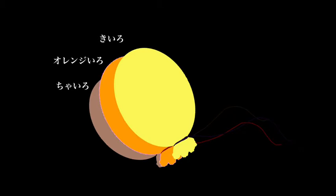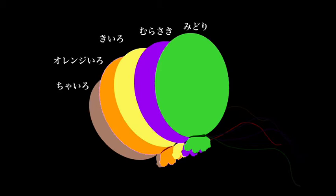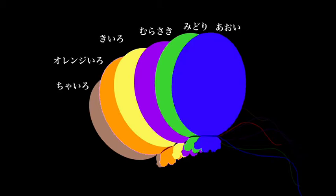Murasaki is purple — also the name of the author of the famous Genji Monogatari, a Japanese historical novel. Midori is the Japanese word for green; they also use midori to mean nature. Aoi means blue — three vowels: a, o, i.